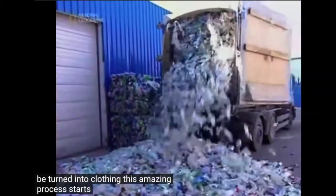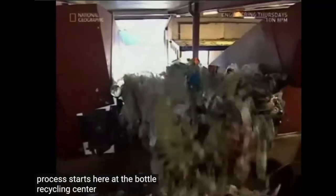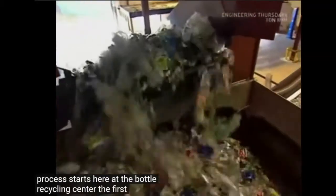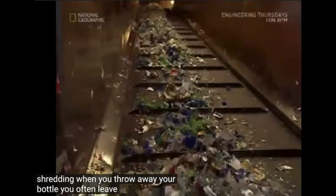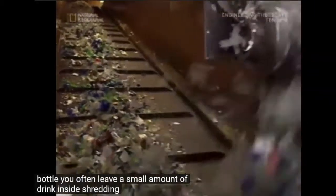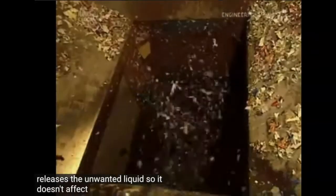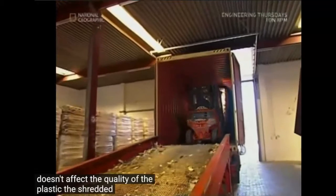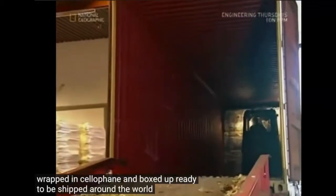This amazing process starts at the bottle recycling center. The first stage is shredding. When you throw away your bottle you often leave a small amount of drink inside. Shredding all the bottles releases the unwanted liquid so it doesn't affect the quality of the plastic. The shredded bottles are then wrapped in cellophane and boxed up ready to be shipped around the world.